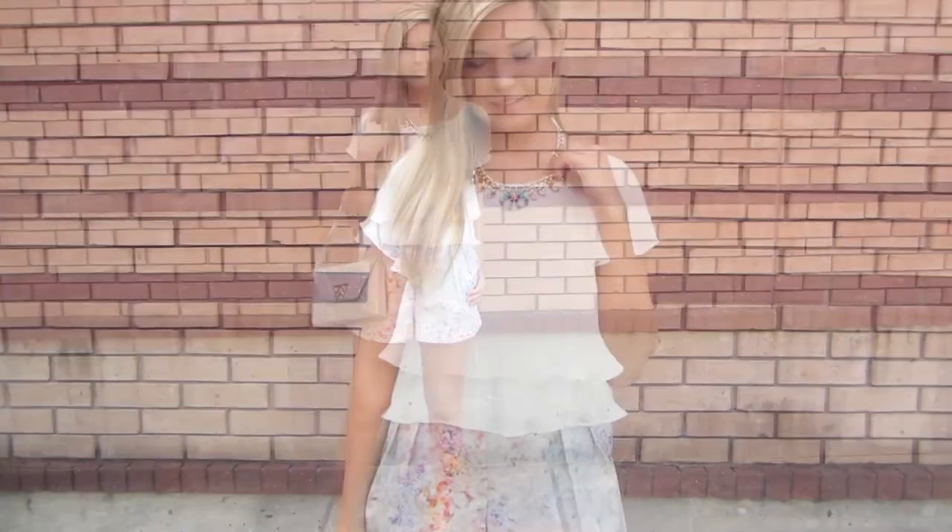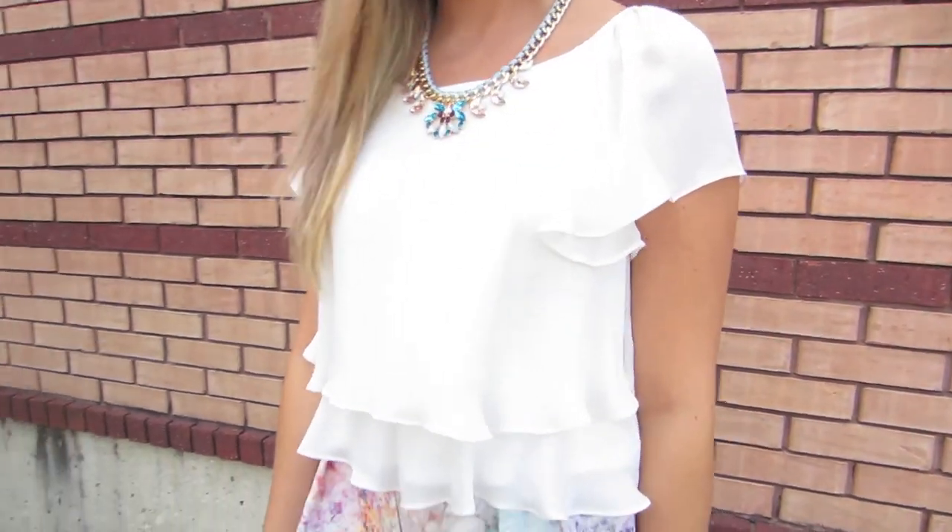Watch how easily they become date night ready, adding a flirty silk blouse and a sweet embellished necklace.